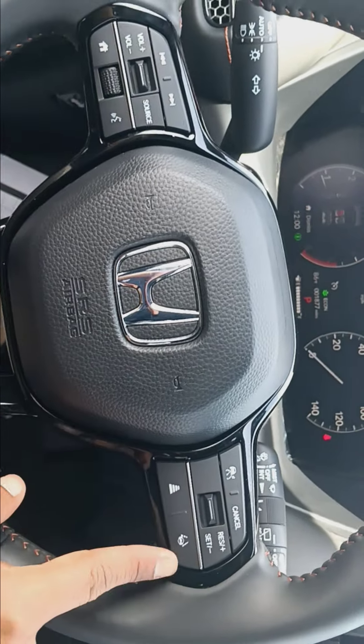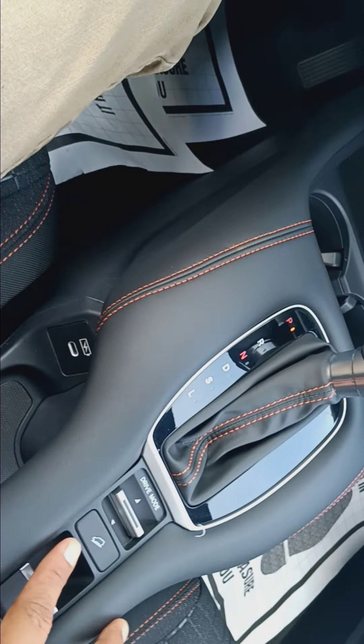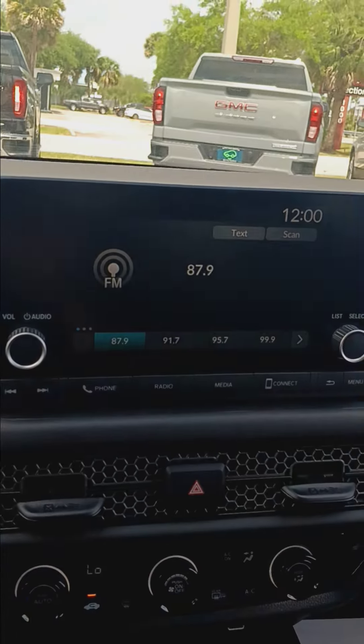You have hands-free options as well, lane assist, and adaptive cruise control. You also have a few different driving modes, your AC controls, and a full dash display.